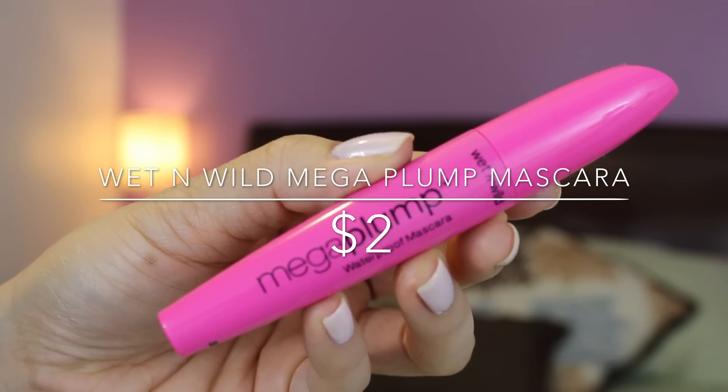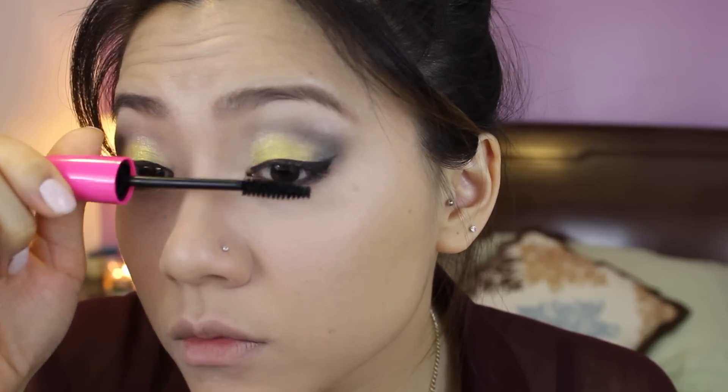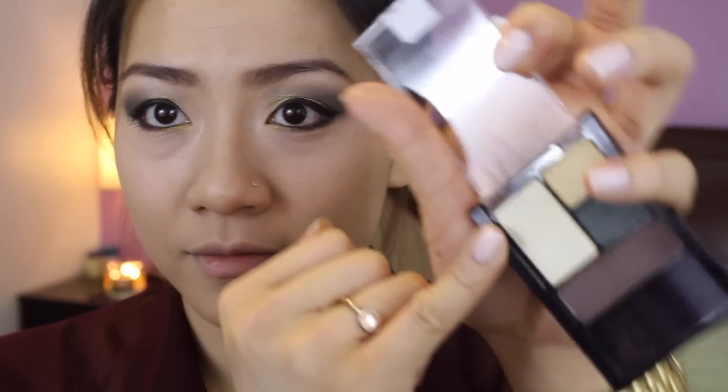I'm going to be applying mascara using the Wet n Wild Mega Plump mascara that I got from Walgreens for $2. I'm not really impressed — it did nothing for my lashes, just darkened them a little with no volume whatsoever. But for $2, you can't go wrong for this challenge. Next, I'm taking that white eyeshadow from the quad to highlight inside my tear duct, on top of my cheeks, and down the strip of my nose. Eyeshadow can double as a highlighter, so use it when you can.